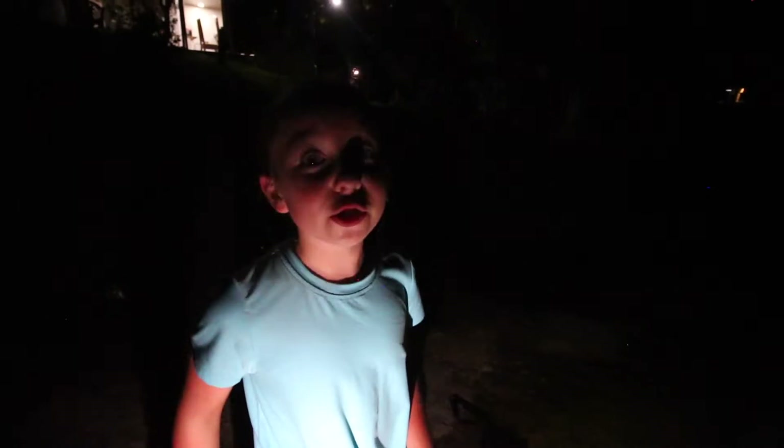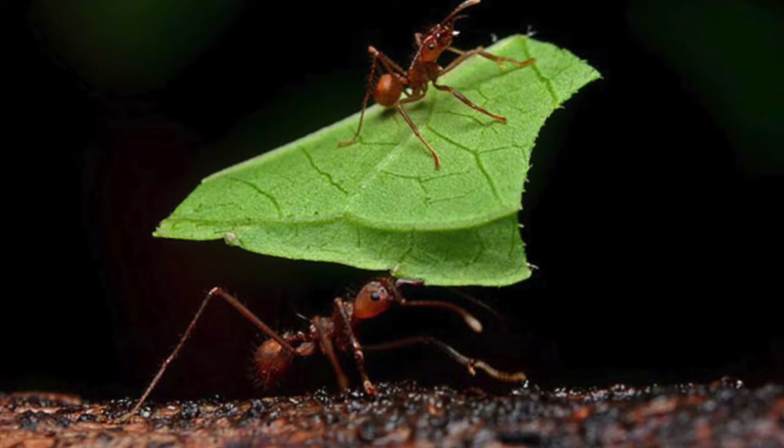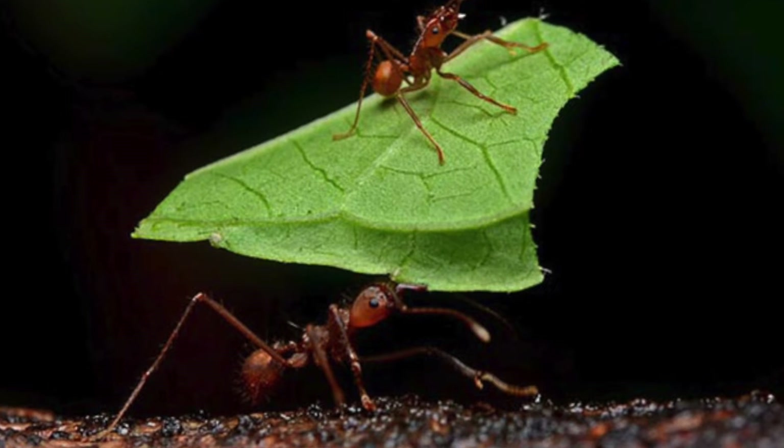Leafcutter ants are one of the strongest animals in the world, right up there with tigers and gorillas. They can lift 50 times their own weight. The soldier ants are really big for an ant. Cleaner ants are really tiny! The cleaner ant rides on top of the leaf as the leafcutter ant is bringing it home and cleans the leaves for the queen, because she does not really like dirty leaves.